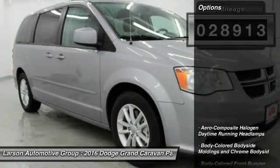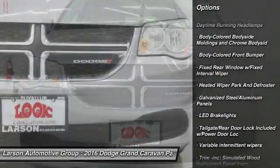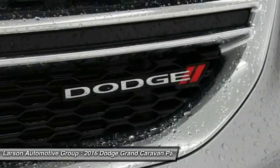Here are some of this vehicle's great options: keyless entry, front wheel drive, trip computer, outside temperature gauge, day-night rear view mirror, tachometer, body color door handles, tinted glass, roof rack.